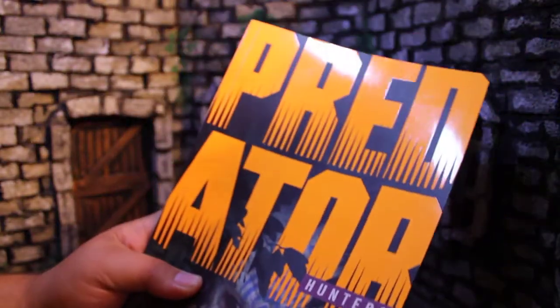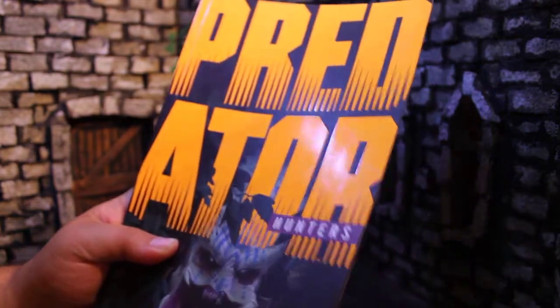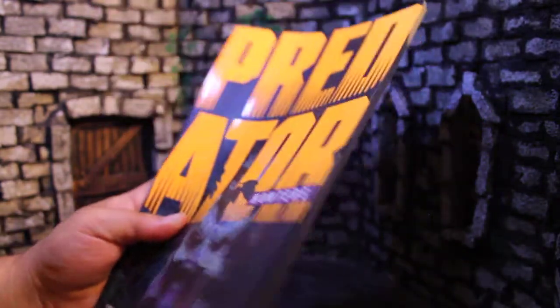You can see on the legal page that this collects Predator Hunters 1 through 5, originally published May to September 2017. There are actually two other Hunters books that I'll get to after this, and both of them are four issues, so this first one here is five — it's a little thicker with more pages. But anyway, let's just jump right into the story.